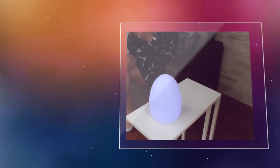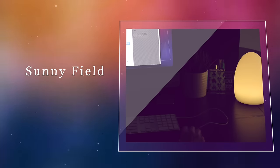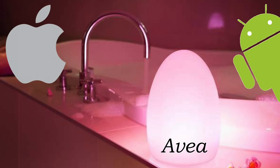This light is portable, so taking it from room to room is an absolute breeze. Avia is iOS and Android compatible, which is always a plus.